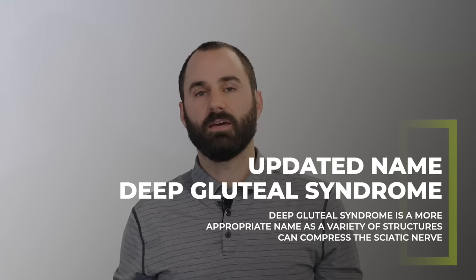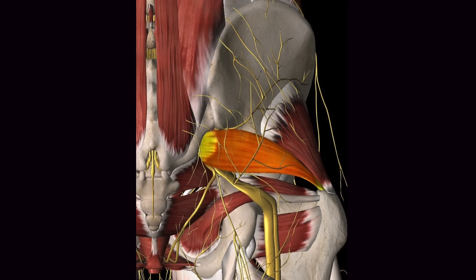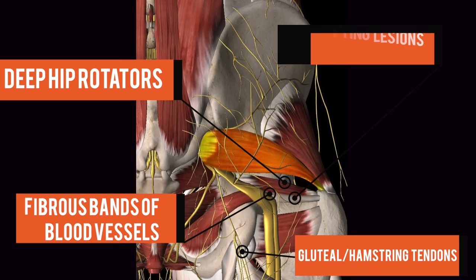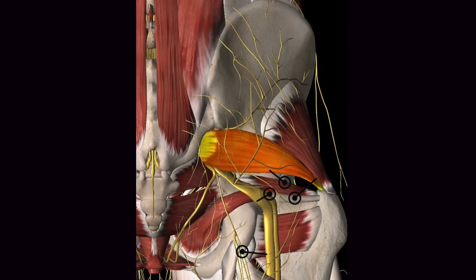An important clarification: piriformis syndrome is probably not the best name for this condition. Deep gluteal syndrome is a more accurate term used in research, because more than just the piriformis can compress on the nerve. Other structures that can cause compression include the deep hip rotators, the gluteal and hamstring muscles and tendons, fibrous bands of the blood vessels, and other space-occupying lesions.